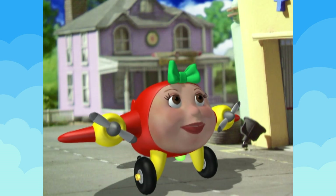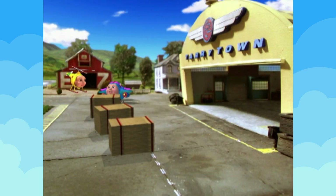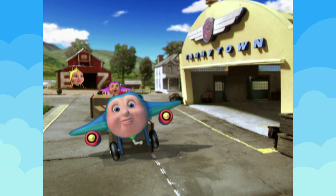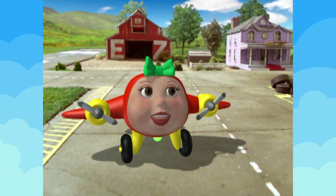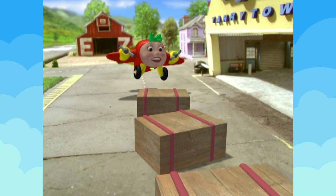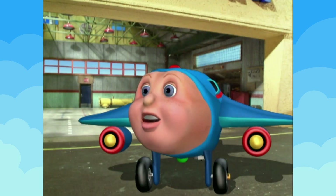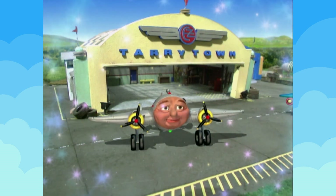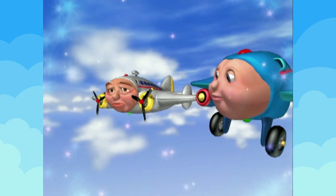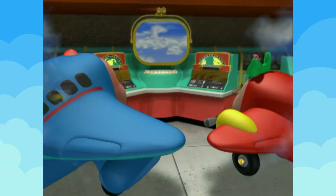Hola, JJ! Jump jet sure looks muy divertido. It's a lot of fun — I can play jump jet all day! I asked Big Jake the same thing when I was little. And you know what he told me? Planes come in all shapes and sizes. The only one you have to measure up to is yourself. I just happen to agree.